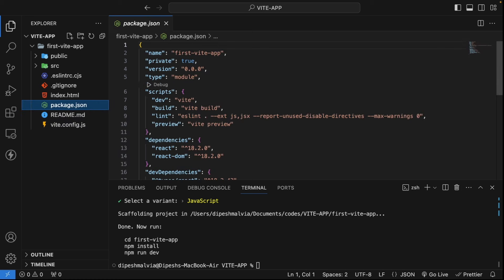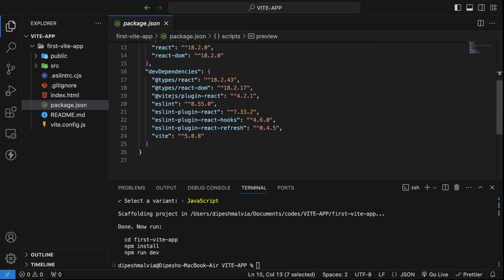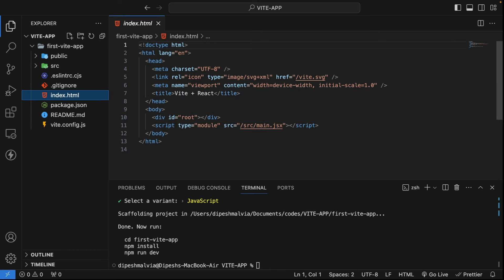In the package.json file, we have type set as 'module', along with scripts for dev, build, lint, and preview. For dependencies, we have react, react-dom, and @vitejs/plugin-react since we're using a React app. If we go to index.html, we have the main HTML file with an id of 'root', and notably there's a script tag with type='module' — this is the native ESM. You can use type module to inject ES module files directly into your HTML, which is what makes Vite much faster.